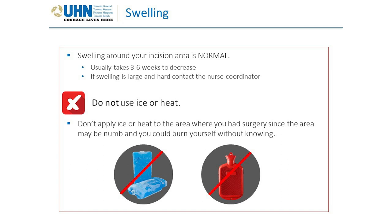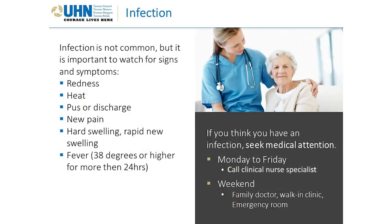If swelling is large and hard, contact the nurse coordinator. Do not apply ice or heat to the surgery area, since it may be numb and you could burn yourself without knowing. Signs and symptoms of infection include: redness, heat, pus or discharge, new pain, hard swelling, rapid new swelling, and fever of 38 degrees or higher for more than 24 hours.